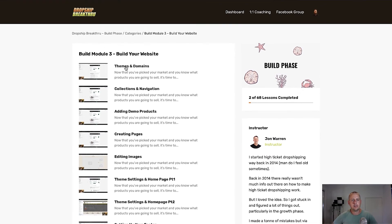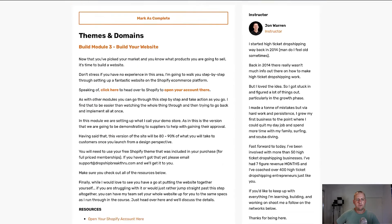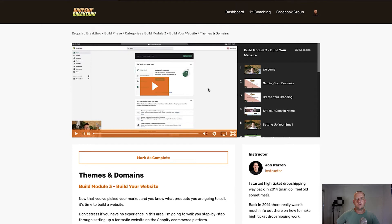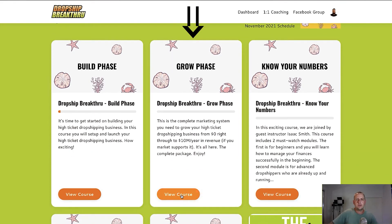These are all step-by-step lessons on how to build your website to our standards — a website that's actually going to convert and create profit for you. If I click into Themes and Domains, you can see what the course player looks like. The courses are video-based and all have resources, links, and descriptions to take things further. You can play through all the episodes in a module right here. We also have an app for Dropship Breakthrough, so if you like to listen on your phone while commuting or on the go, you can access and play all of this directly from your device — you don't have to do it all on a desktop.